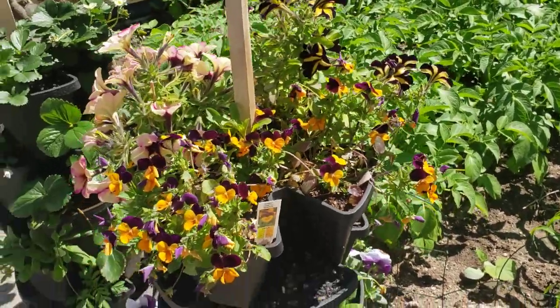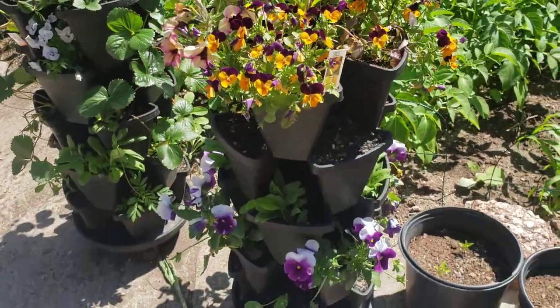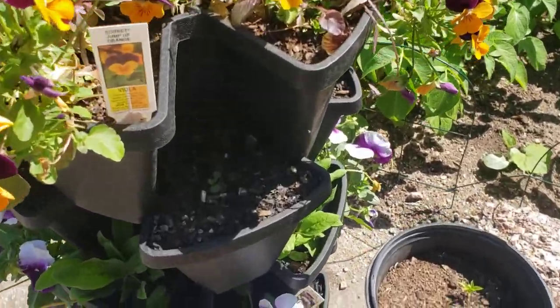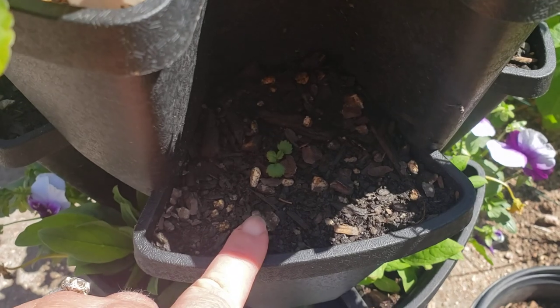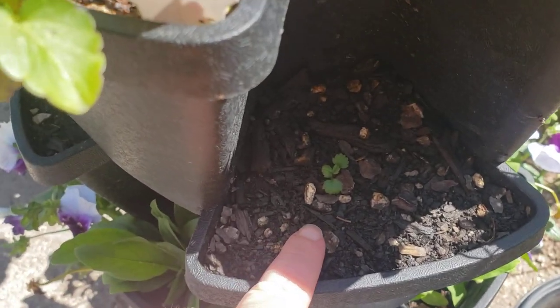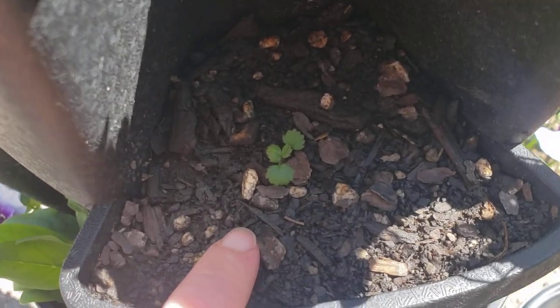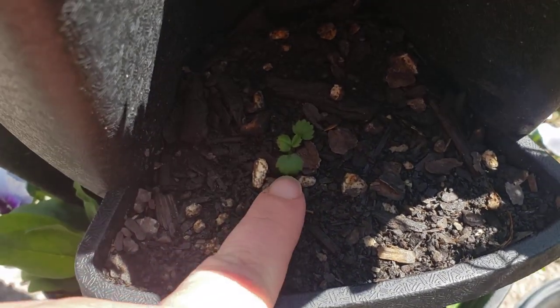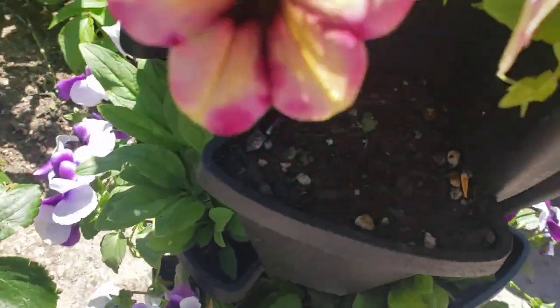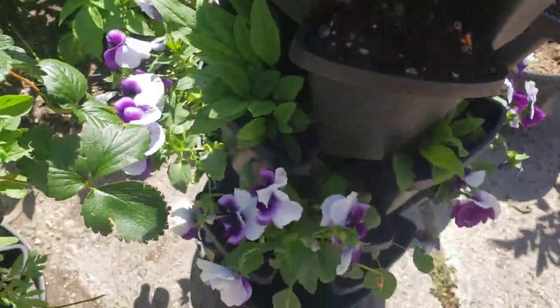Our garden towers are just looking amazing — they have filled out just so much. We did go ahead and plant some little strawberry plants that I had started from seed. These are mountain strawberries and you can see they are right in there, starting to put their little crowns out with some more mature leaves on them. We have four of those all the way around.